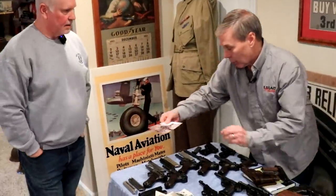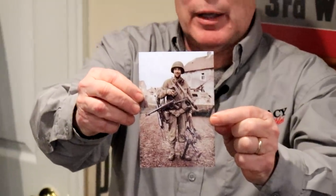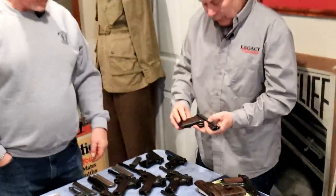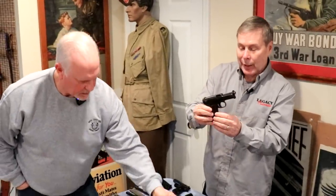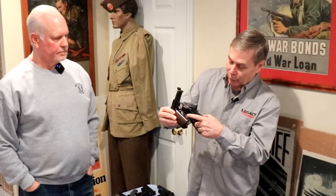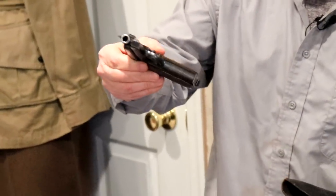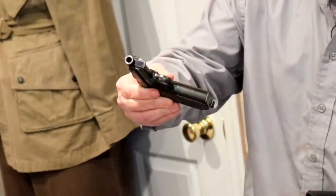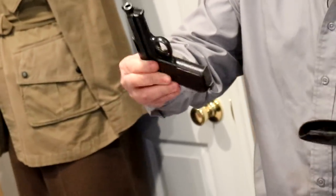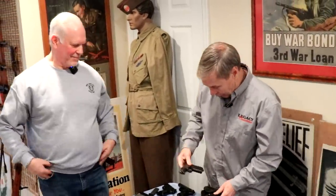This is a 1914 Mauser .32 caliber. Here's the holster to go with it. It has a police marking. These actually sell relatively cheap compared to other collectible guns. So if your budget is less, this is an ideal bring-back for some people.